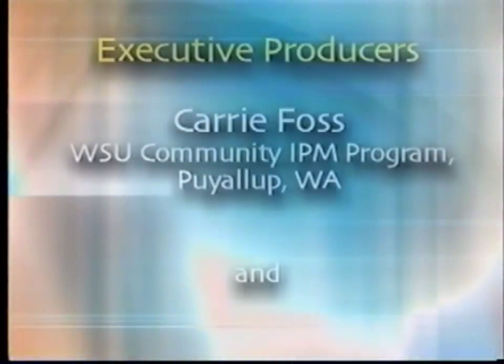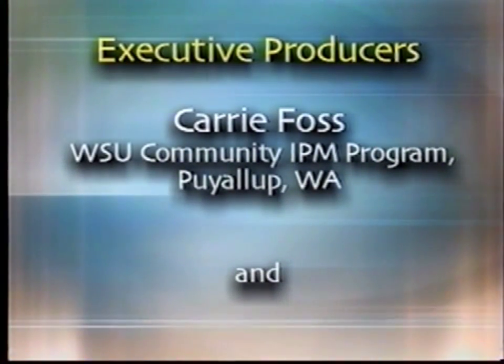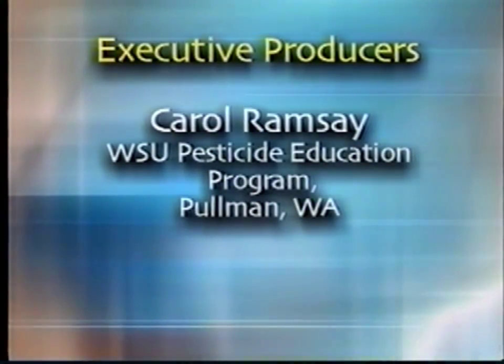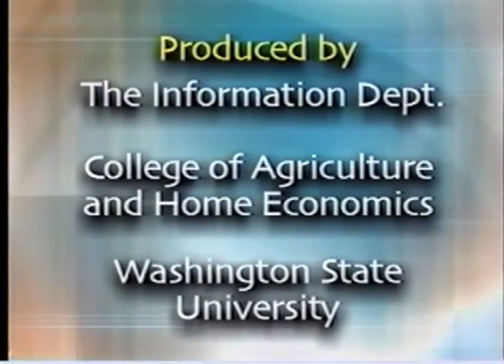Seattle University is a 59-acre campus listed in most of the books that describe the best gardens in the United States. Seattle University is the only college in the state of Washington designated by the State Department of Wildlife as a wildlife sanctuary. So you can use IPM and have an absolutely beautiful garden. Good luck.